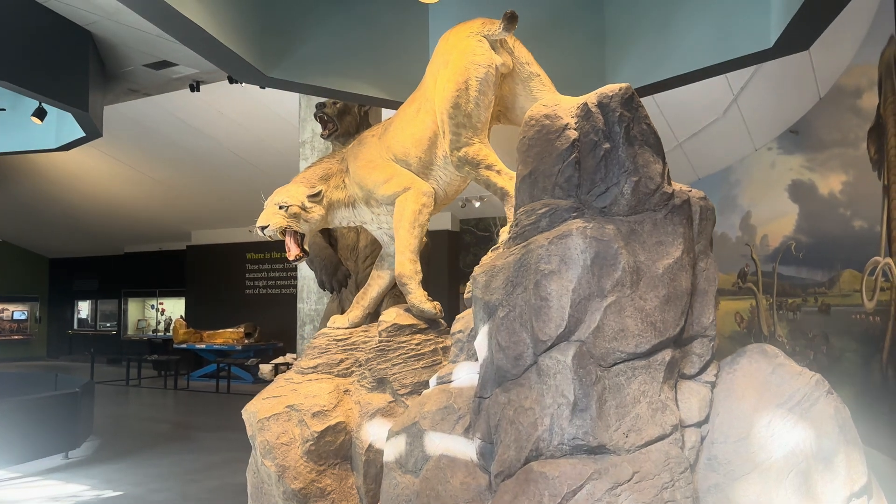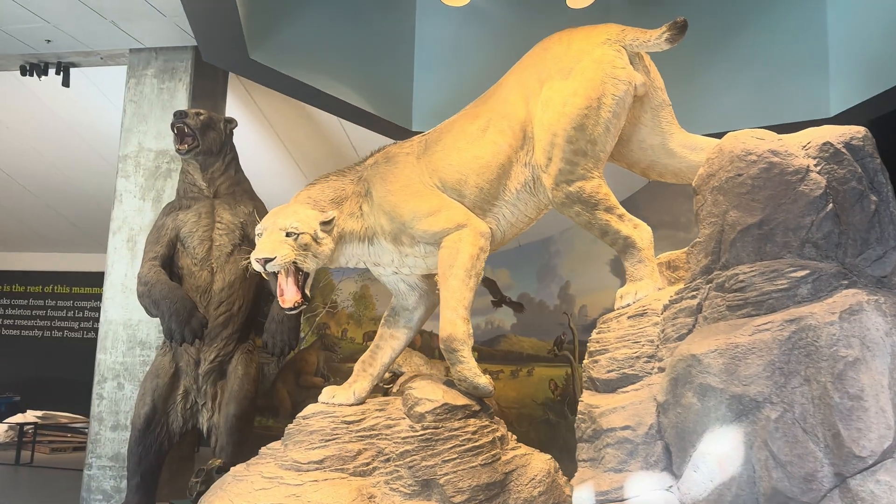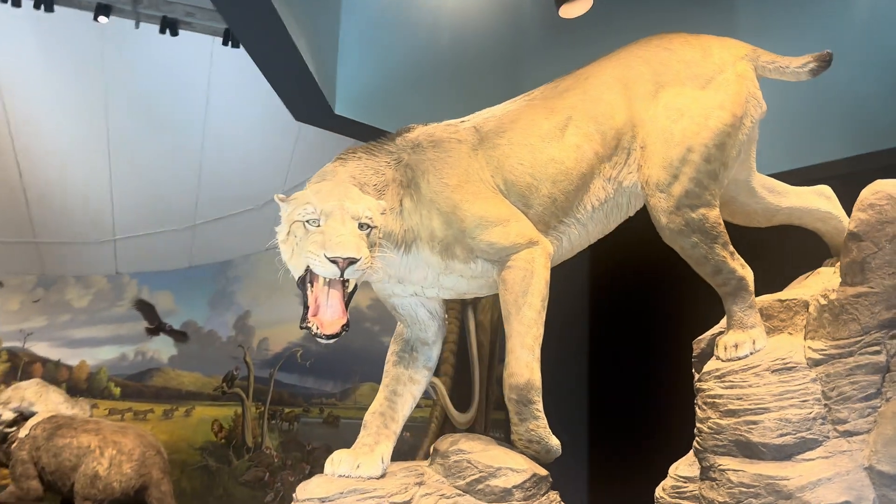This is the American Scimitar Tooth Cat. These are not saber-toothed tiger cats, but similar — about the size of a modern-day lion, give or take.